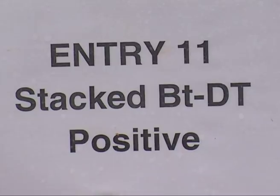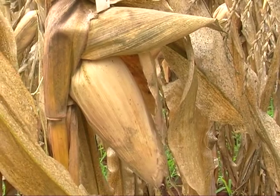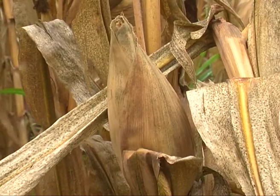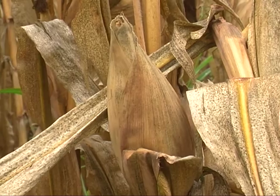Now we have the fall armyworm, we have maize lethal necrosis, so there are more challenges — climate change, heat stress, drought tolerance — those are emerging challenges, and emerging challenges must have new solutions. Crop scientists in Kenya have stepped up confined field trials to evaluate the performance of the genetically modified maize that has been designed to tolerate pests and moderate drought.